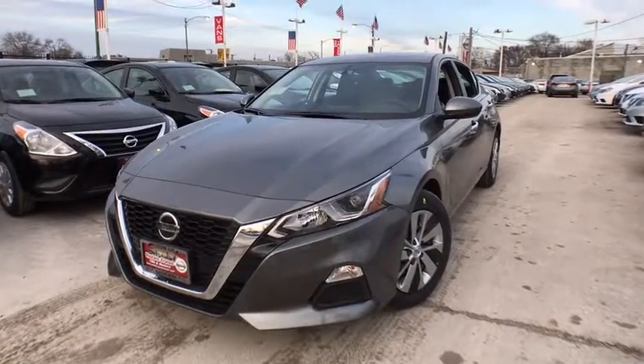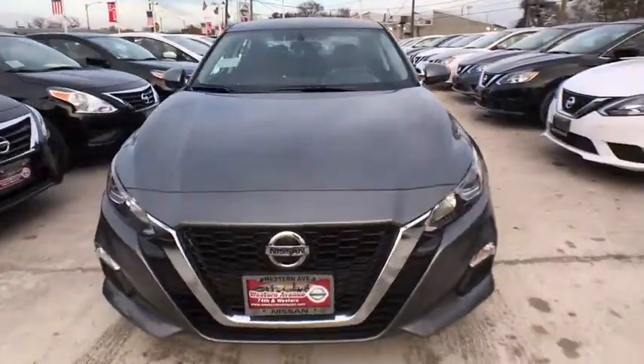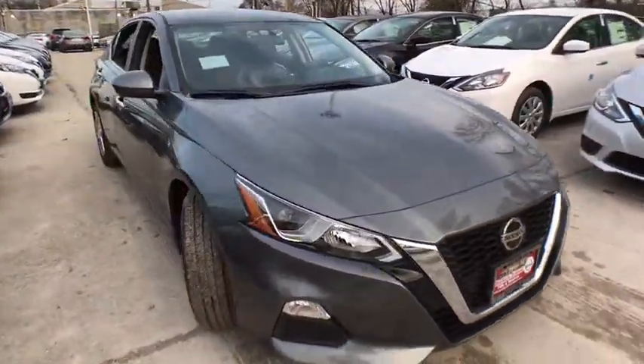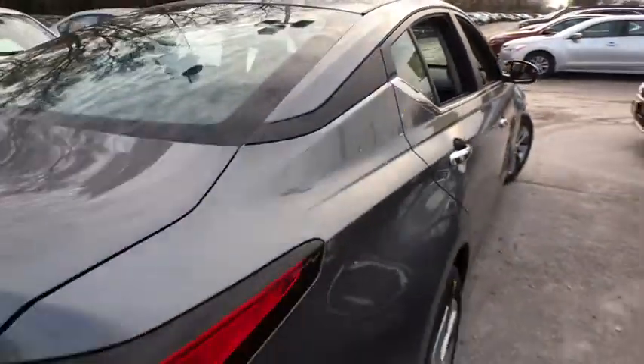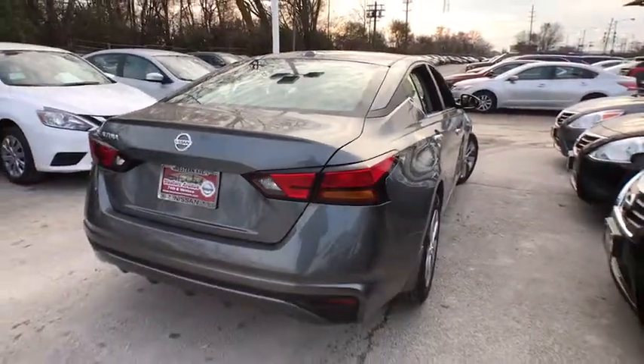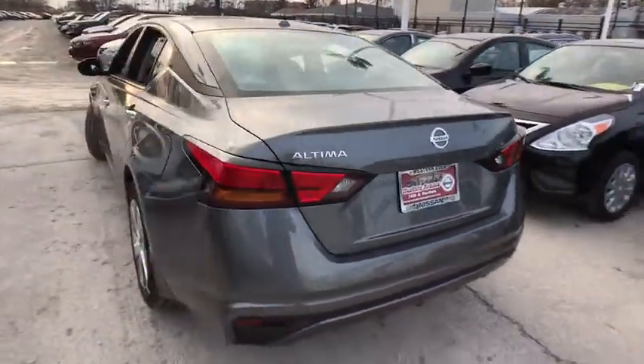2019 Nissan Altima. The Nissan Altima offers advanced features to make life easier, and most of the features come standard. Combine that with the powerful engine, six standard airbags, and over 5,000 quality and performance tests, and you'll see the Nissan Altima is made to drive and built to last.